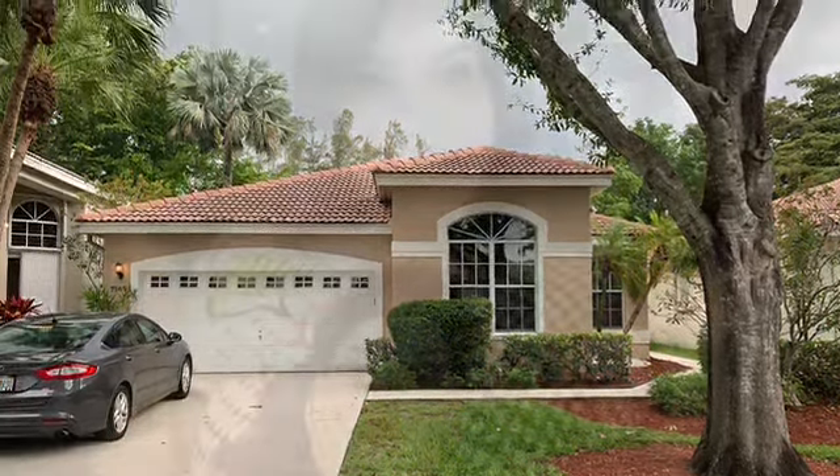Today we are in Parkland, Florida. I'm Jill Gold with House Styling and Staging. We're going to go inside and I'm going to show you what I call the wow room.